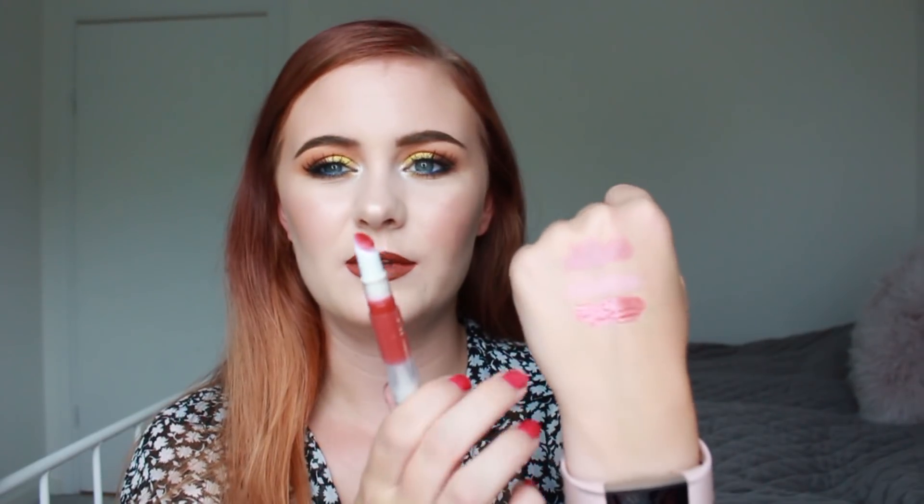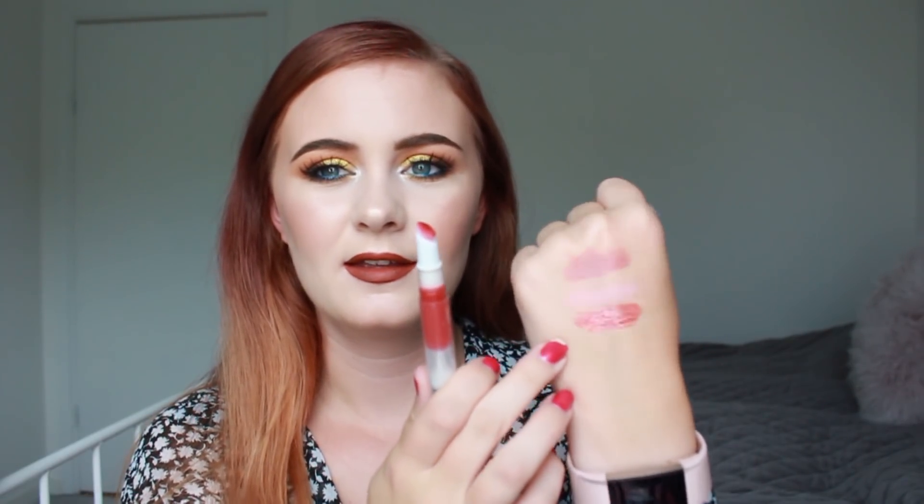Then we have another one of these Elf Luscious Liquid Lipsticks, but in the shade Strawberry. This also has the foam tip. Here is what that one looks like. We'll see how I like this one with the foam tip as well.